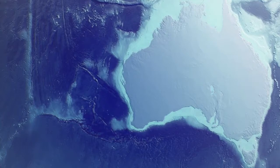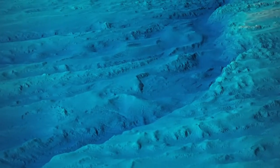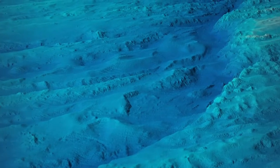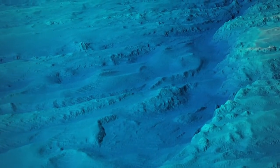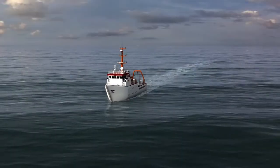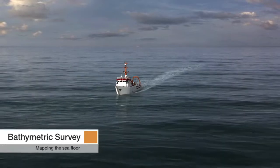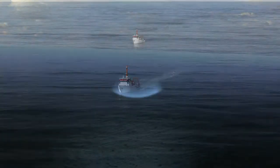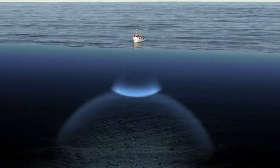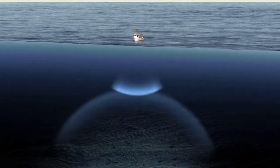A high resolution map can be created through a comprehensive bathymetric survey, which collects high resolution data from the seafloor. Bathymetric data is gathered through the use of multi-beam sonar equipment mounted on a ship's hull. The sonar system sends out multiple sound waves that bounce off the seafloor and return to the ship.